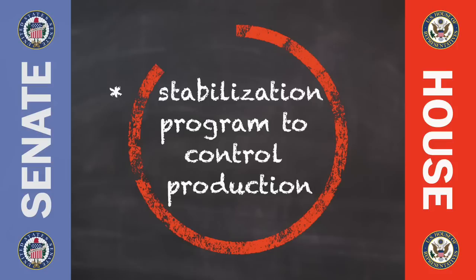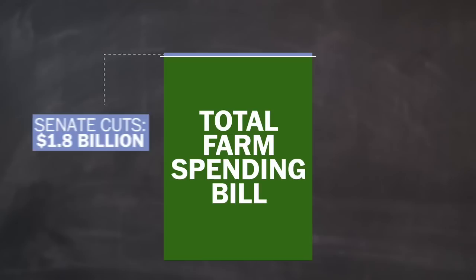And fifth, dairy laws. The Senate and the House both think dairy farmers need a new insurance program. But the Senate also wants to be able to limit how much milk dairy farmers can produce, to which House Speaker John Boehner says no deal.